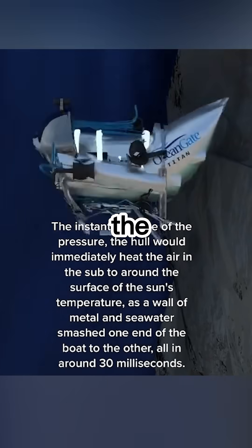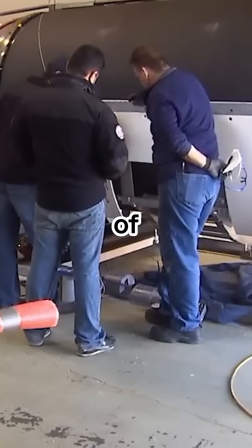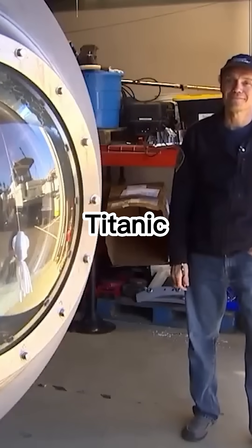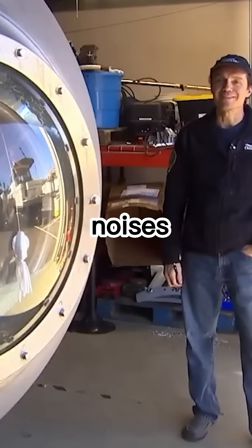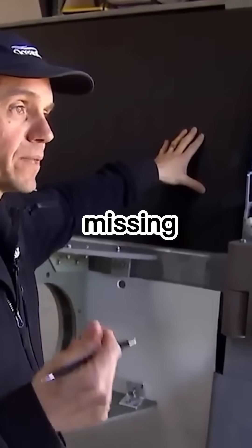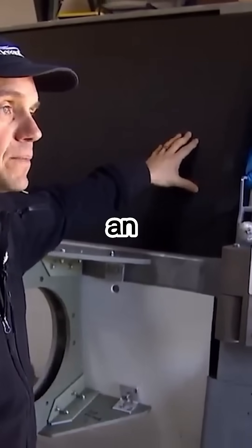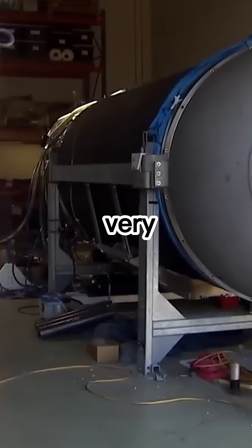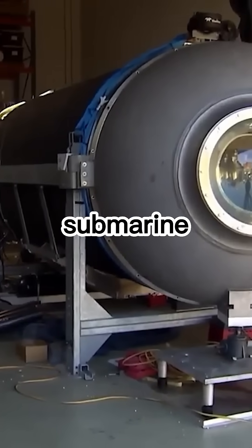This is why the submarine imploded, ending the people inside. Parts of the submarine were found with a field of debris 16,000 feet away from the Titanic, hours after being deployed. The alleged noises picked up by sonar had no connection with anything on the seafloor or the missing submarine, nor was any sound of an implosion detected. But information is just coming out that the military detected a very loud sound on Sunday — that's when the submarine went missing.